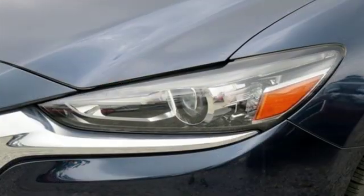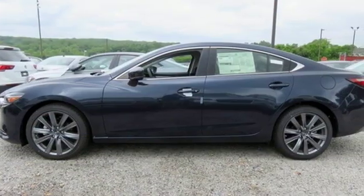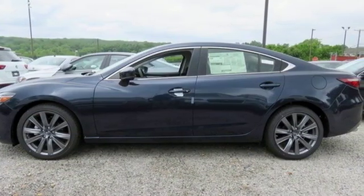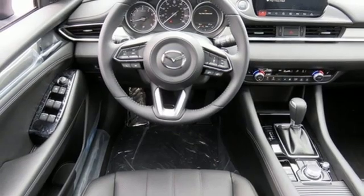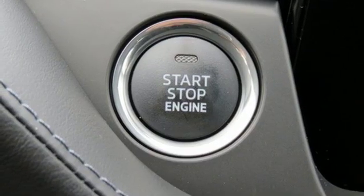It comes with features you need, and better yet, want. Bluetooth wireless audio streaming, power heated mirrors, dual zone climate control, auto dimming rear view mirror, advanced keyless entry, front heated bucket seats.